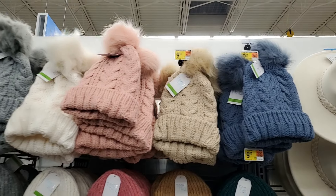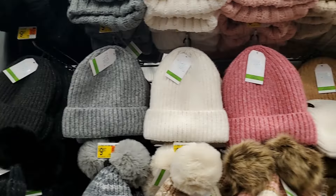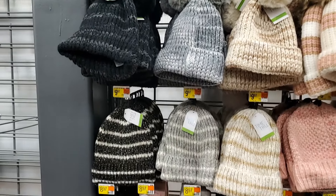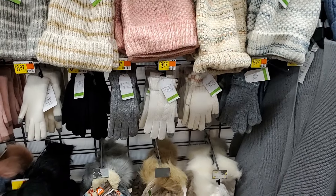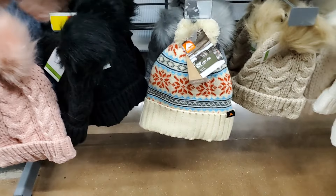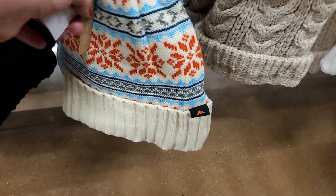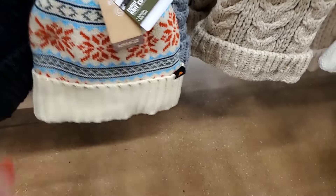These hats here are $9.97 with the pompom. Same with these beanies — all of these appear to be $9.97. Cute. Now if we would just get some winter weather — we're supposed to get some next week. $8.97. Cute, I like that one. I'm not even sure where that one's from and I don't see a price — but it's cute.